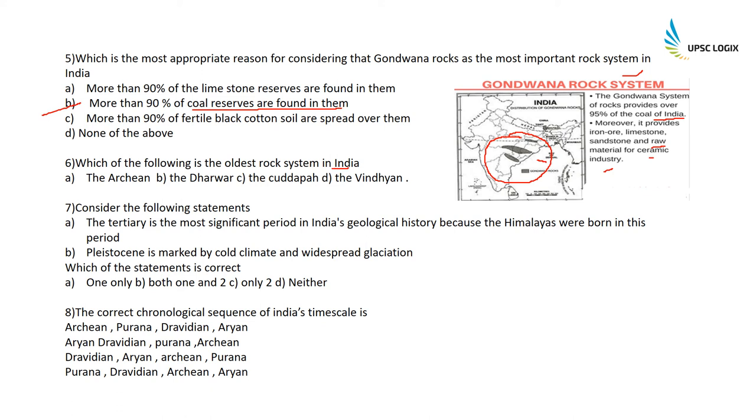Which of the following is the oldest rock system in India? It is the Archaean rock system. The Archaean period covers 86.7% of the total geological history of Earth and is very significant — it also marks the development of the first photosynthesis and life-supporting atmosphere. Archaean rocks in India are called Purana rocks. They are found in the Aravalli mountains, two-thirds of the Deccan Peninsula, and parts of the northeast. These rocks are abundant in metallic and non-metallic minerals such as iron, copper, magnesium, bauxite, lead, zinc, gold, silver, tin, tungsten, and mica.